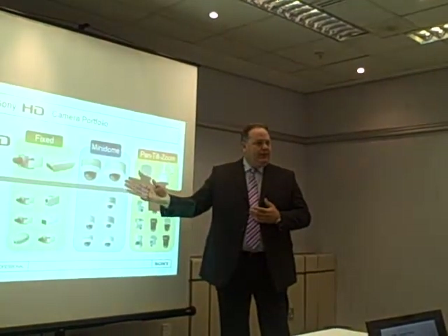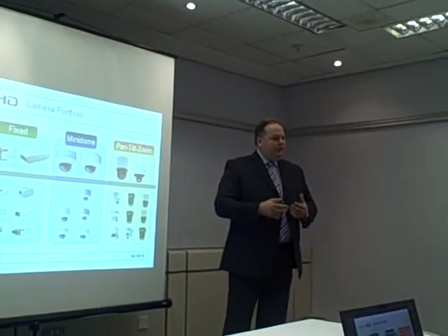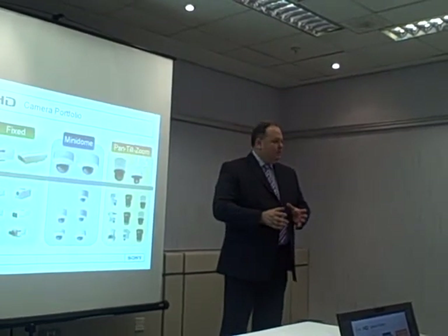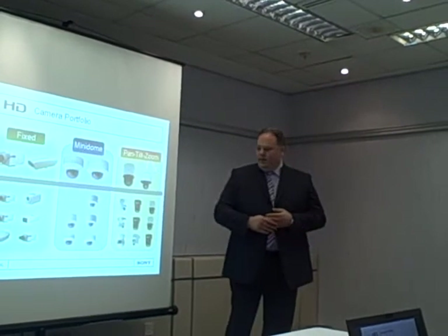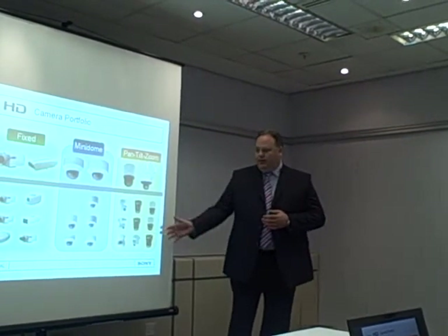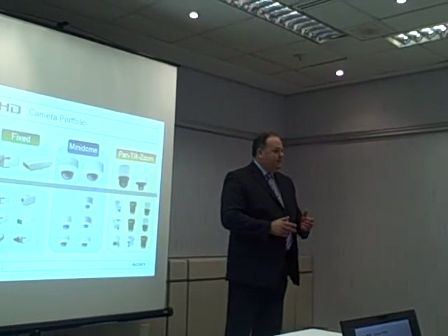Later in 2009, you'll also see high definition coming into the mini dome and also into the fixed camera market. We really believe it's important as Sony that we don't just release a single high definition camera — we need to release a range of cameras that meet the needs of the security industry. So you'll see high definition migrating through the entire range of our products. And not forgetting, of course, the SD or standard definition products. These are our bread and butter business — they give us an opportunity to deliver the right product at the right price to meet the needs of the customer.